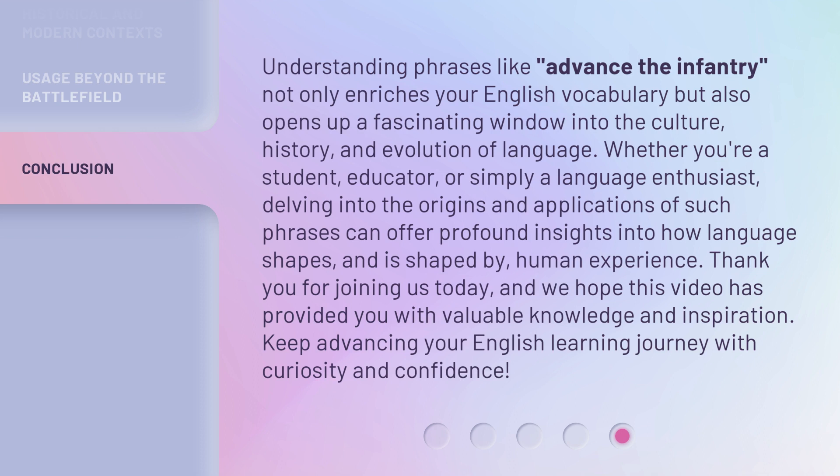Thank you for joining us today, and we hope this video has provided you with valuable knowledge and inspiration. Keep advancing your English learning journey with curiosity and confidence.